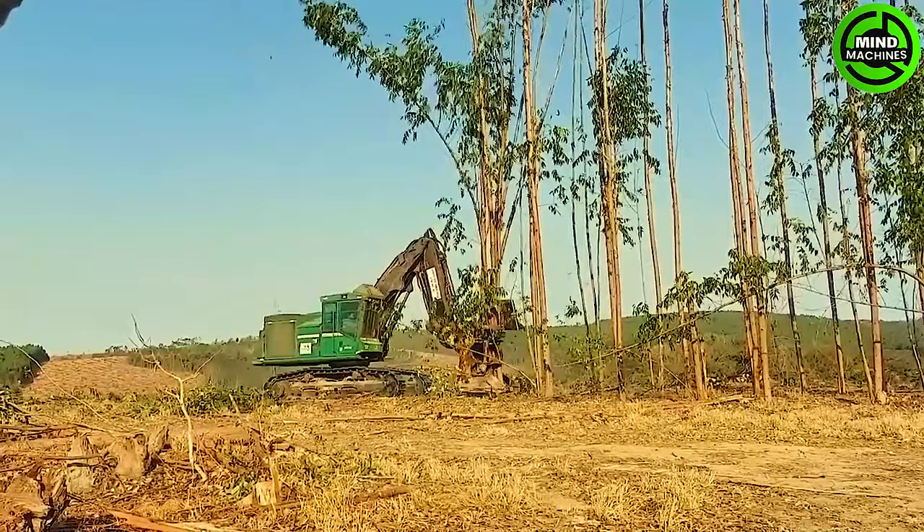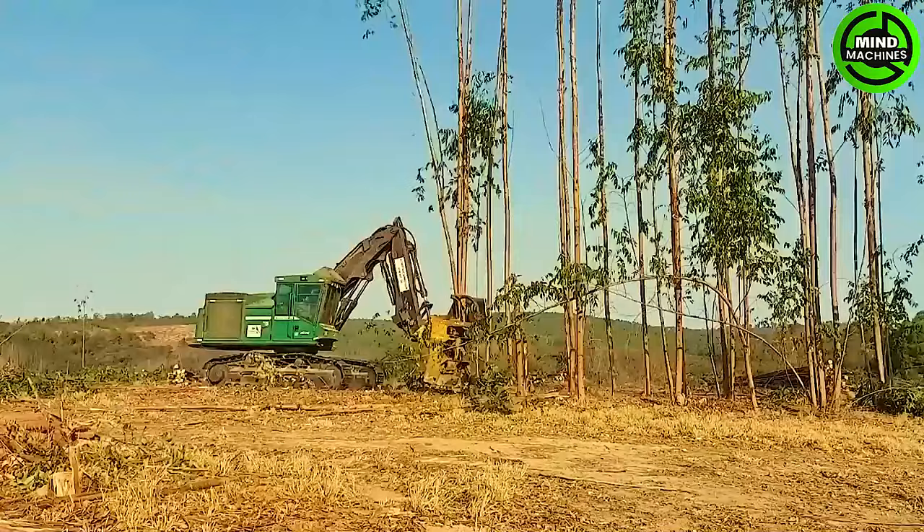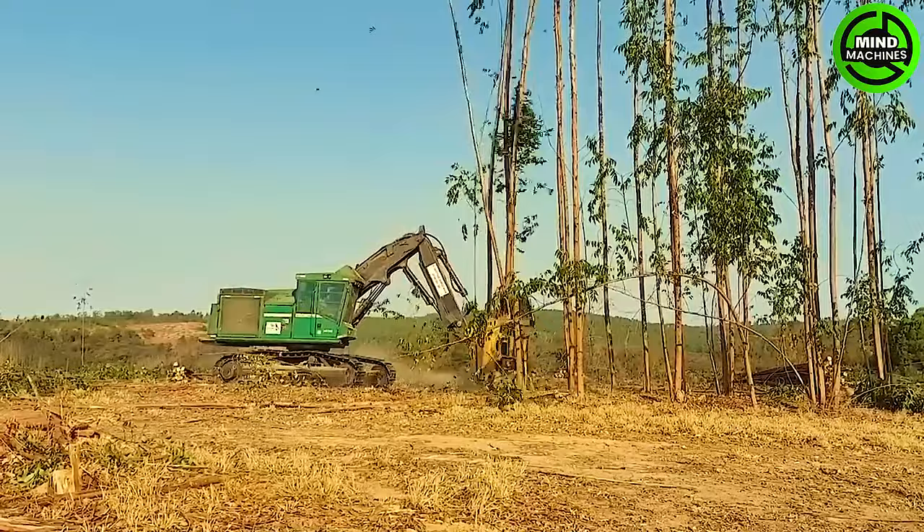This crane is a technological marvel in cutting and harvesting wood. Its robust and precise design has revolutionized the way we process and utilize wood resources.